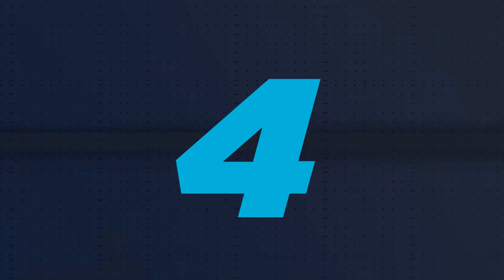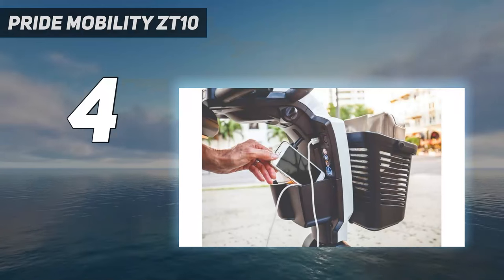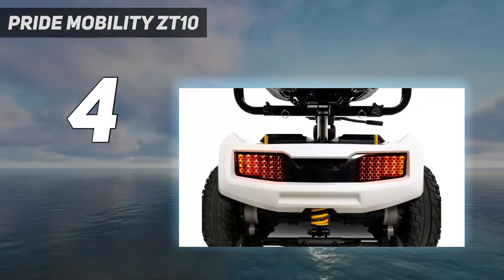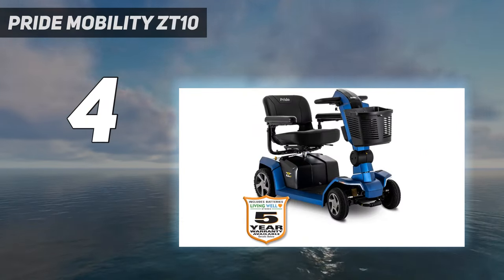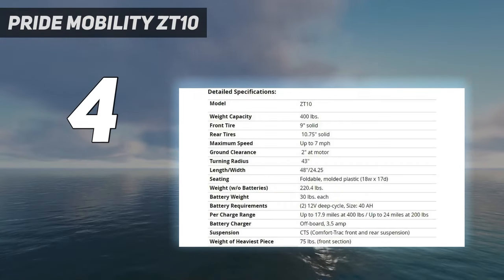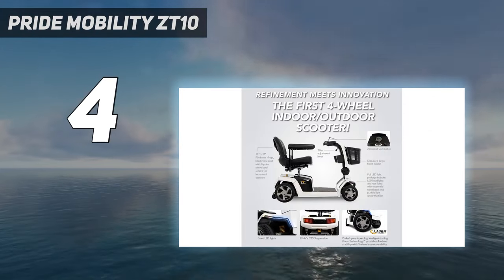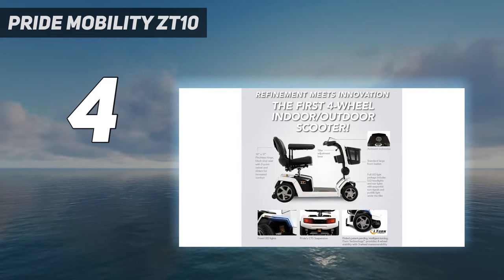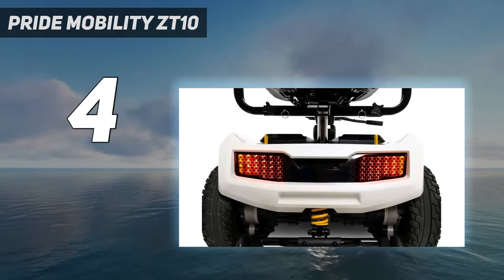Coming in at number 4: Pride Mobility ZT10. Reimagining and redesigning the mobility scooter led Pride Mobility to create its most rugged power scooter yet. The Pride Mobility ZT10 has a maximum weight capacity of 400 pounds, to include your body weight and the weight of any bags or groceries, which is the highest of any vehicle in our Best Mobility Scooters Guide. It also has a top speed of 7 mph and a maximum driving range of 18 to 24 miles.